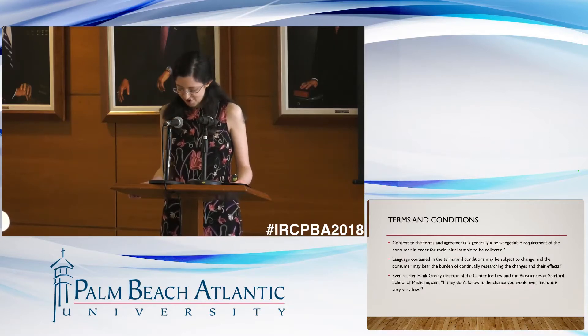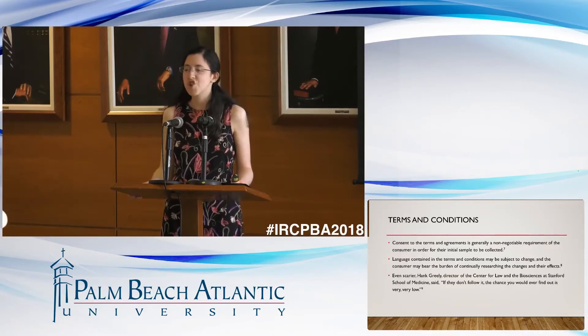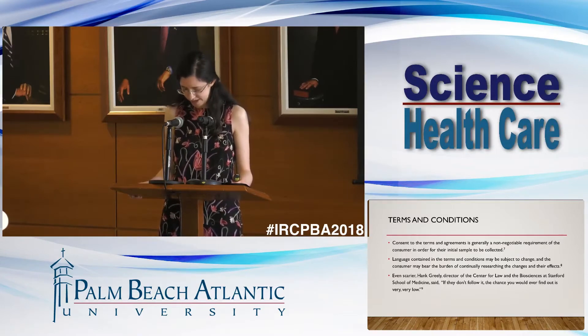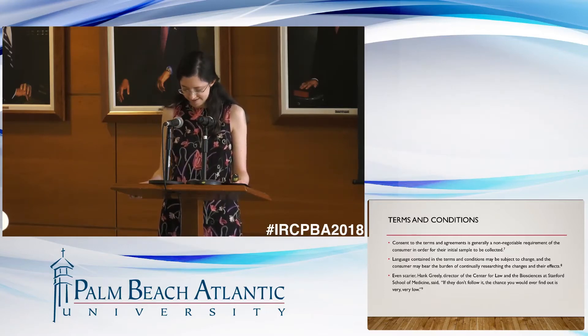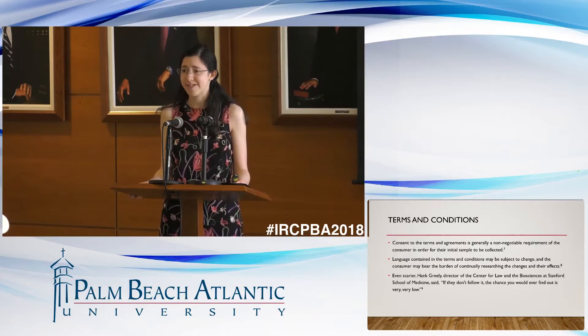Consent to the terms and conditions is generally a non-negotiable requirement of the consumer in order for their initial sample to be collected. Language contained in the terms and conditions may be subject to change, and the consumer may bear the burden of continually researching the changes and their effects. Even scarier, Hank Greeley, director of the Center for Law and the Biosciences at Stanford School of Medicine said, if they don't follow it, the chance you would ever find out is very, very low.